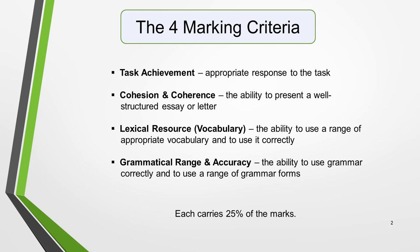These are Task Achievement, which is the appropriate response to the task; Coherence and Cohesion, the ability to present a well-structured essay or letter; Lexical Resource, also known as vocabulary, which is the ability to use a range of appropriate vocabulary and to use it correctly; and Grammatical Range and Accuracy, which is the ability to use grammar correctly and to use a range of grammar forms. Each carries 25% of the marks.